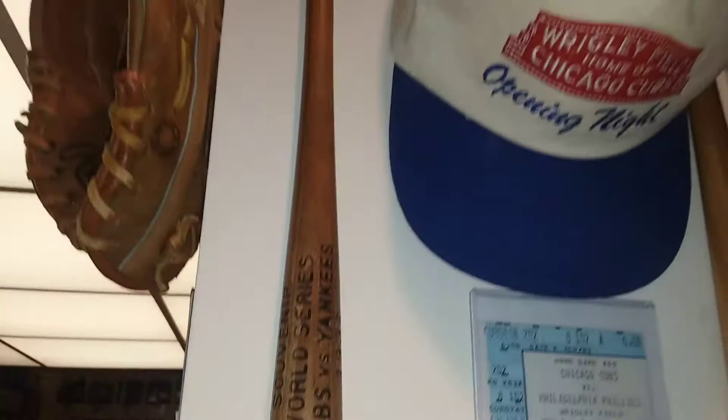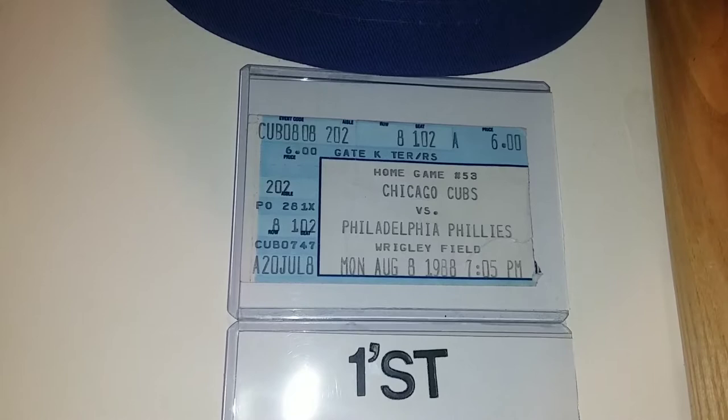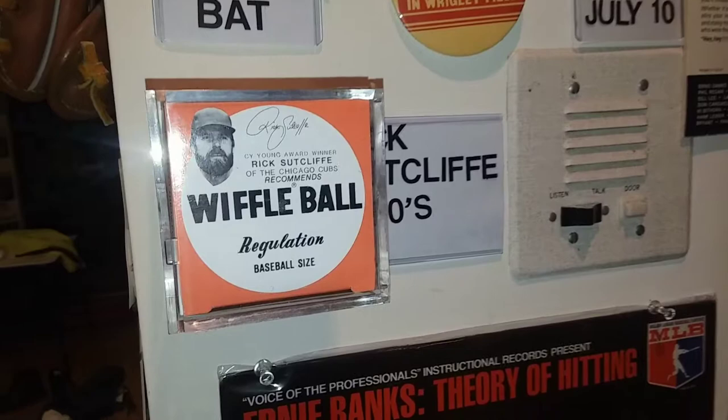Here's a 1988 first night game giveaway hat. I was there with my father — we went together. The game only lasted several innings and it poured, but it was great to see. And of course Rick Sutcliffe was there. He was promoting wiffle balls and here's his face on this wiffle ball.